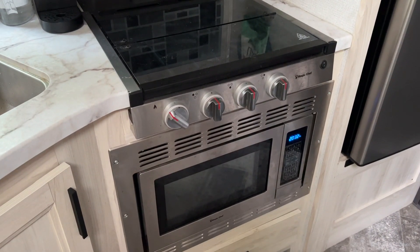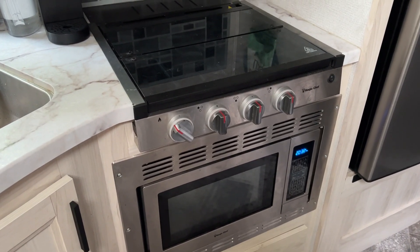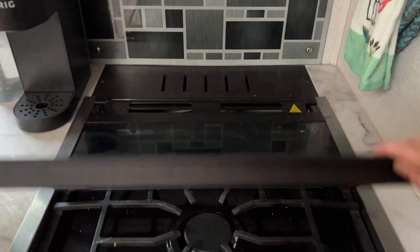Convection microwave oven — if I had my choice I would just get a regular oven and a regular microwave, but that's what they come with. The stove top opens up and it's gas. Big refrigerator.